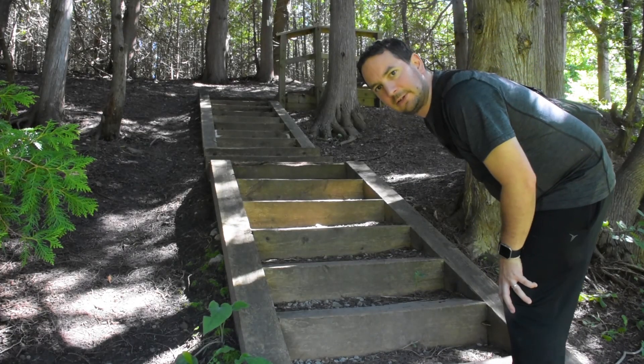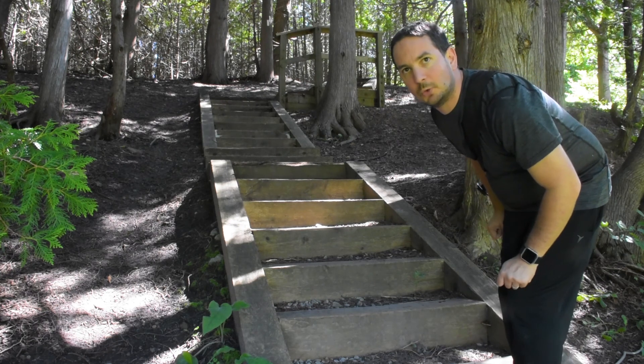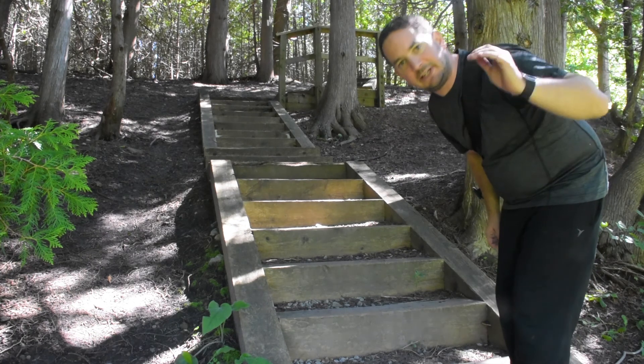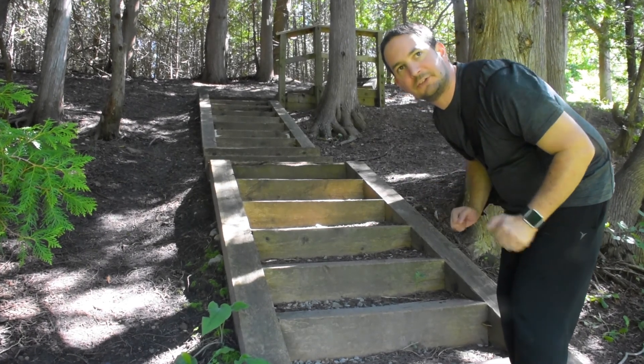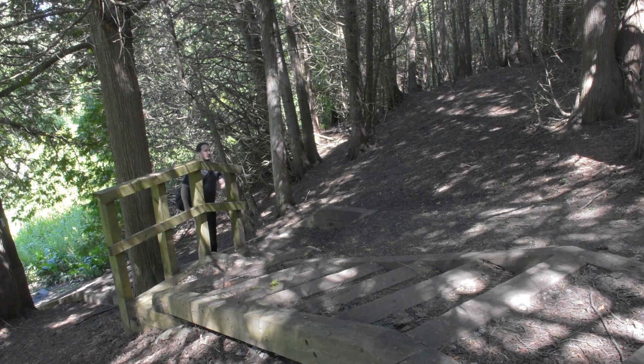I'm glad that this trail is heading into deeper forest now. In the shade here it's much cooler. We're in the peak of summer right now and I've just had to go through some really high overgrown grass in the blazing heat. So yeah, much cooler in the shade.